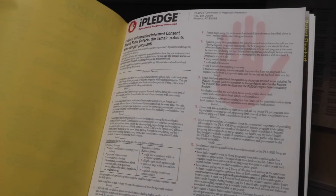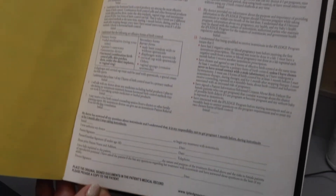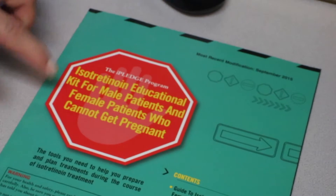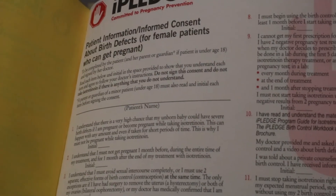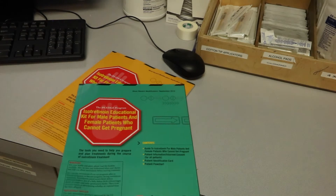The government developed a program to ensure that patients were being educated on how to avoid pregnancy while on this medication. We require two forms of birth control because any one form of birth control can fail. Patients have to register and log in each month and answer questions showing that they comprehend what they need to do and how to avoid pregnancy. The iPledge program — we have a booklet for males and a booklet for females.